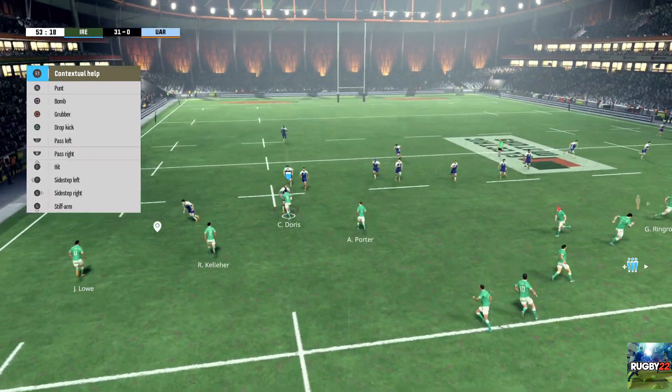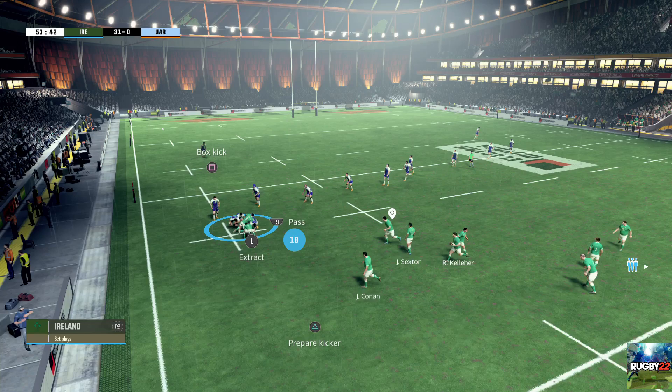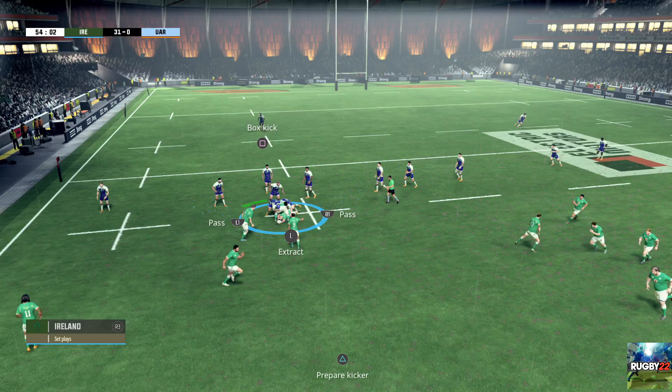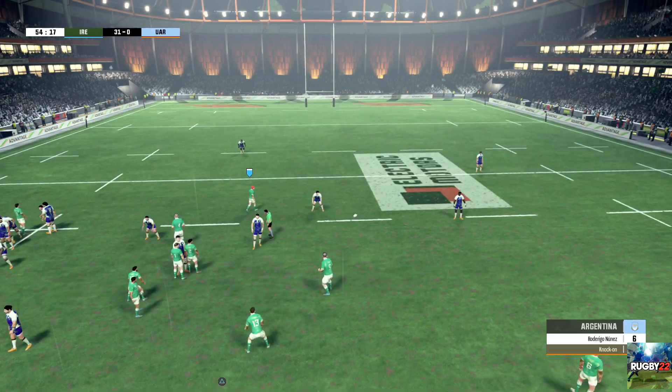The ball's taken. The ball's passed. That looks like it'll be a ruck. They've held on to the ball. It's a ruck. He's tackled and they drive in to secure the ball. That's a terrible pass. Time for another scrum.